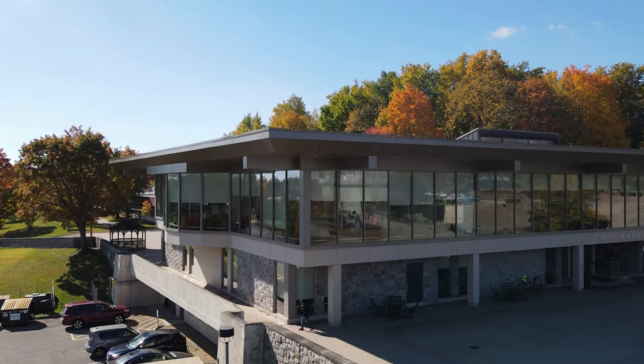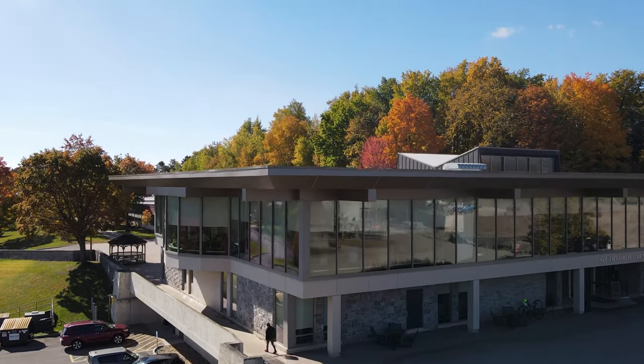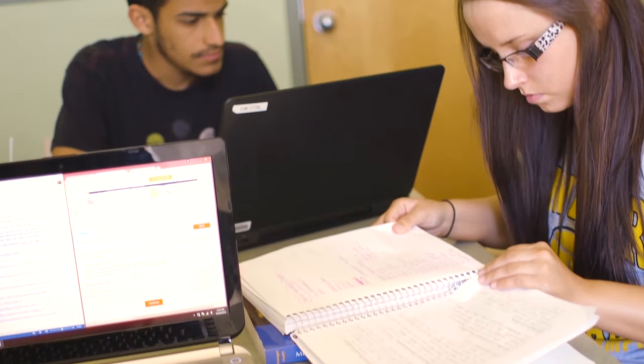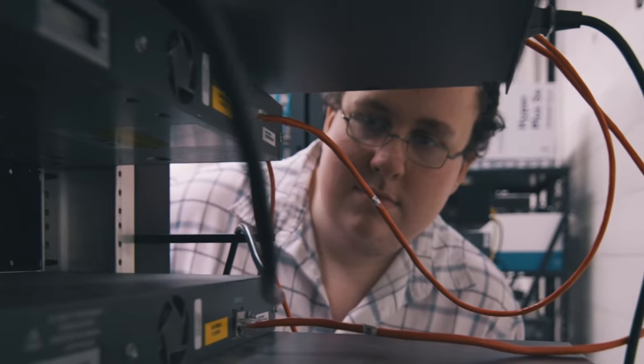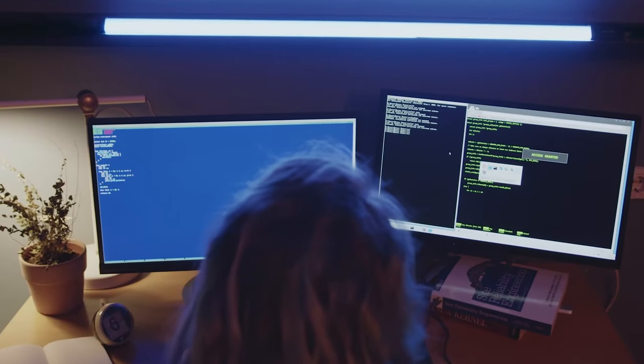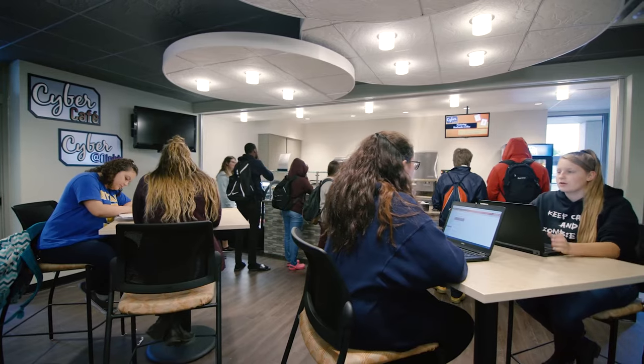Across the quad from our Campus Center is the Learning Commons. The Learning Commons serves as a hub for innovation, collaboration, and engagement. It features the Southworth Library and Tutoring Center for all your learning needs, the IT Help Desk if you're facing technical issues, and the Cyber Cafe where you can grab a coffee and a bite to eat.